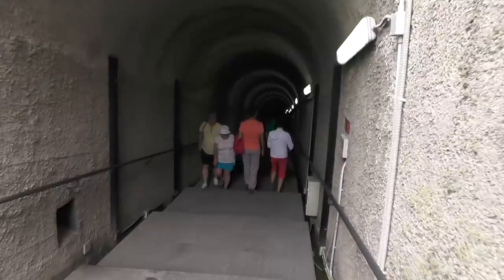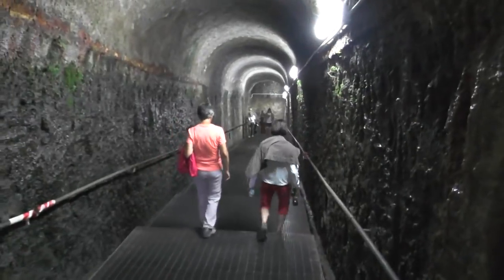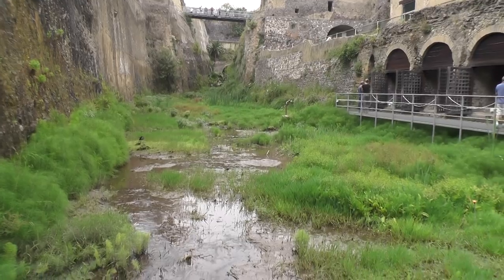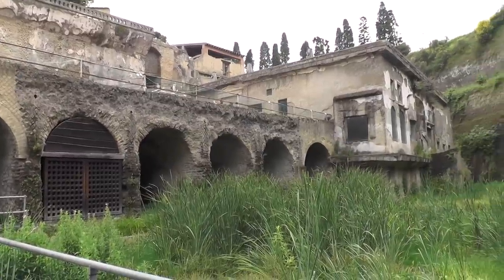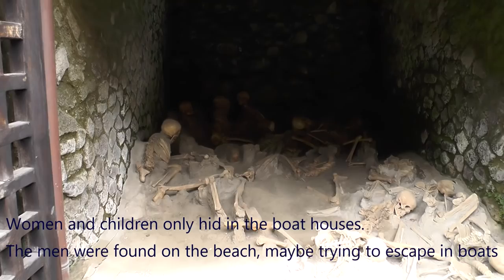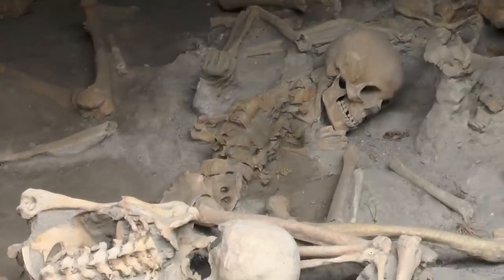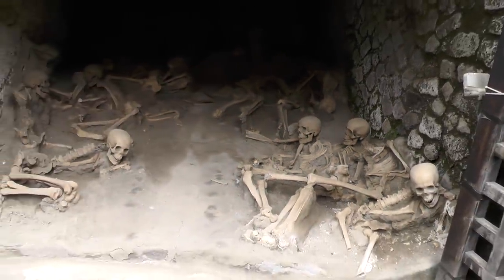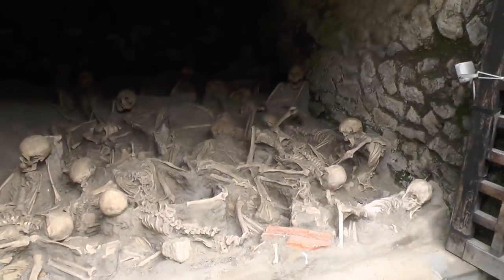These steps take us down to the ancient shoreline. Here we are in Herculaneum at the old shoreline — this is where the beach came. 300 people fled to these areas where they knew they would be safe from the volcano eruption. But when the mudslide happened, there was no escape for these poor people, and 300 perished.